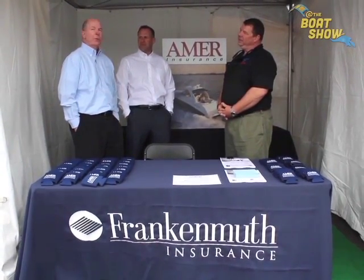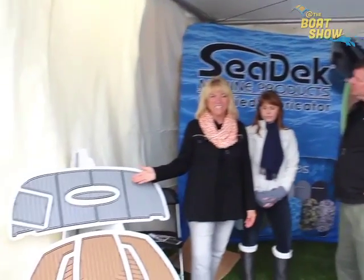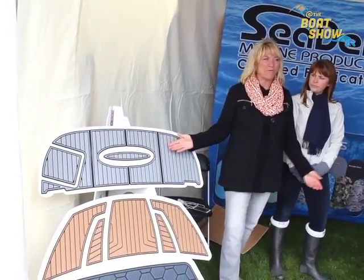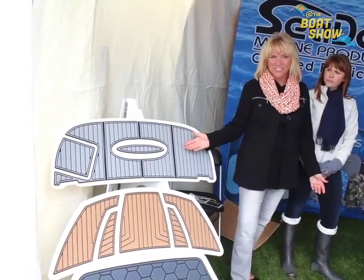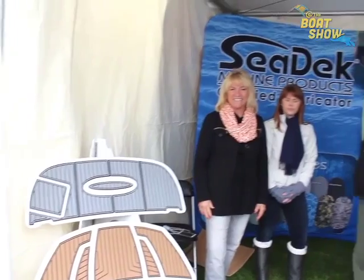We're going to celebrate our 100th anniversary this year. We are certified fabricators of the Sea-Deck product. You'll see a lot of the products on about 40 different boat manufacturers. It's a closed-cell EVA foam, so it doesn't absorb anything.